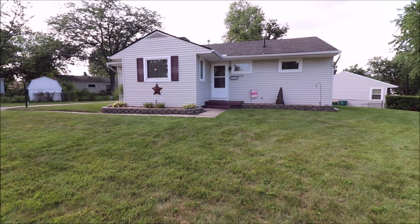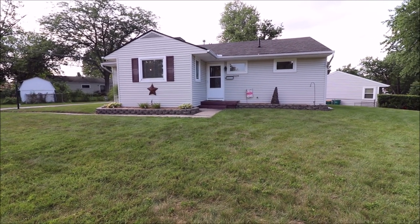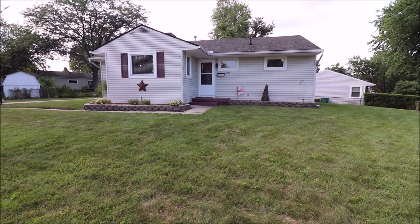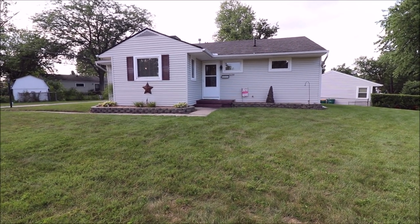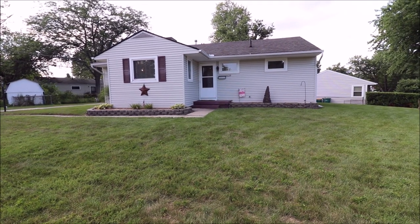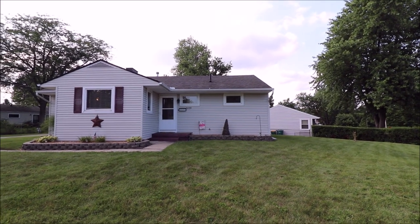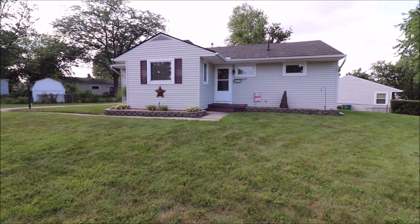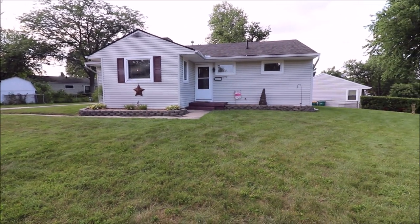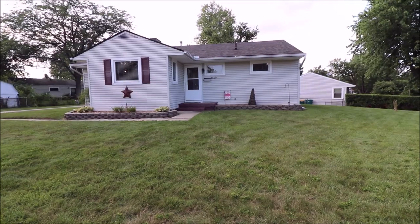Hey everybody, we're here at 1629 Tabor Avenue, Kettering, Ohio, getting ready to put another great one on the market. Beautiful little ranch, unbelievably well-maintained. We've got 1,056 square feet here, three bedrooms, one bath, newer dimensional shingle roof, newer all-vinyl siding, really nice landscaping, and wait till you see the inside of this one. It is absolutely fantastic. Let's go in and take a look.